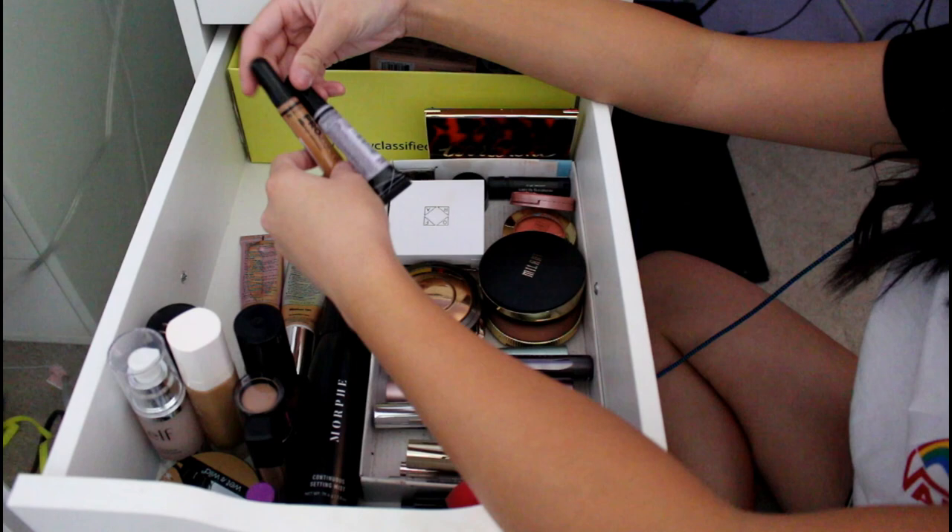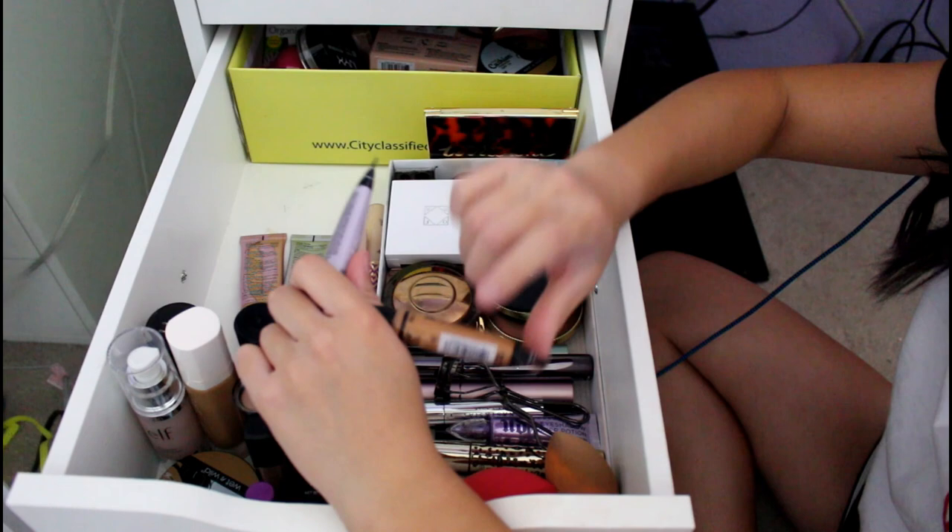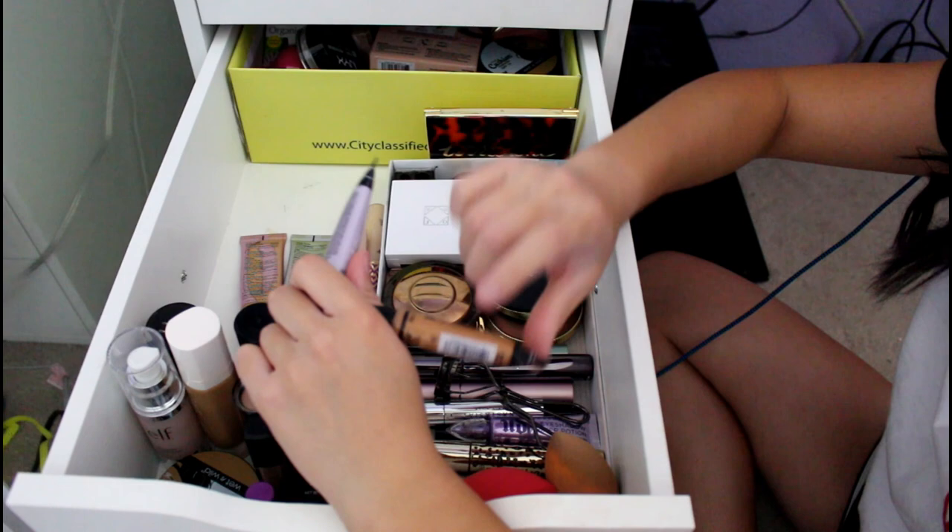These I just got yesterday — these are the LA Girl Pro Conceals. I bought them because Nikita Dragon used them. I always saw people contour with these and wanted to try it. They were having a buy-one-get-one 50% off. This one is in Toast and this one is the Lavender one because I wanted to cancel out dark spots. And I actually used it today along with my bronzers.